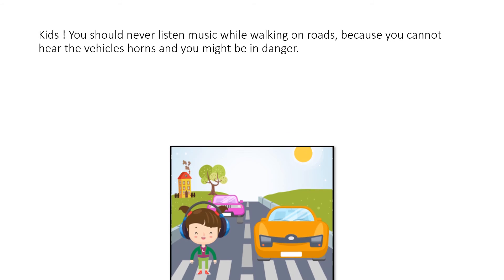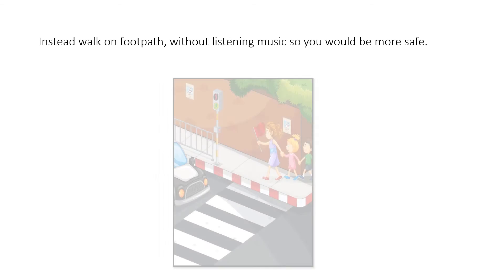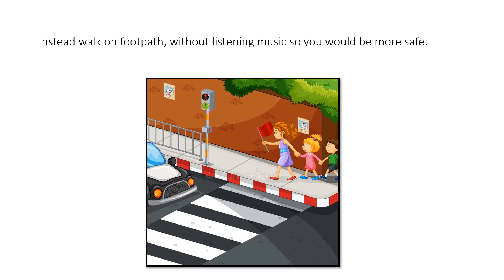One more thing: you should never listen to music while walking on roads, because if you put on your headphones while walking through the streets it is very dangerous — you cannot hear the sounds or horns given by vehicles to alert you. It is not at all safe. Instead, walk on a footpath without listening to music so you will be more safe.